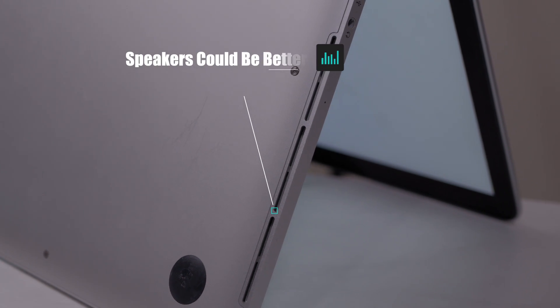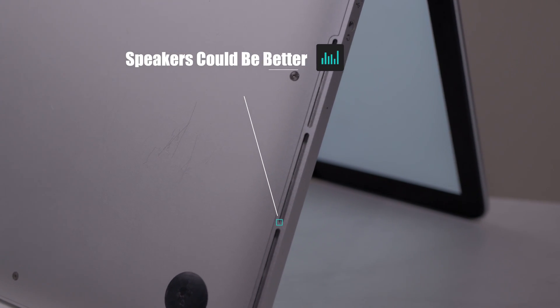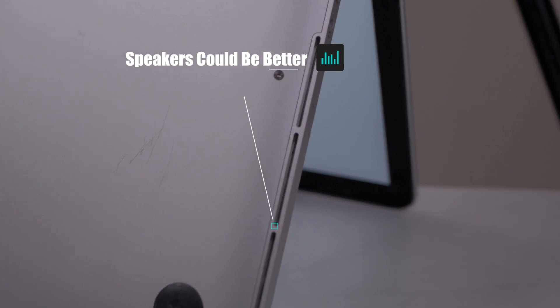The speakers on this are good, but not great. It's not super loud and the quality is okay, but it was great at the time. Apple has made huge strides in this department over the years. Here is a quick sample using my Deity D3 Pro microphone in my Panasonic G85.